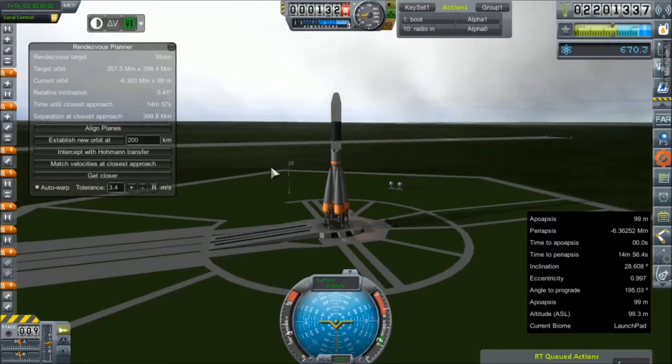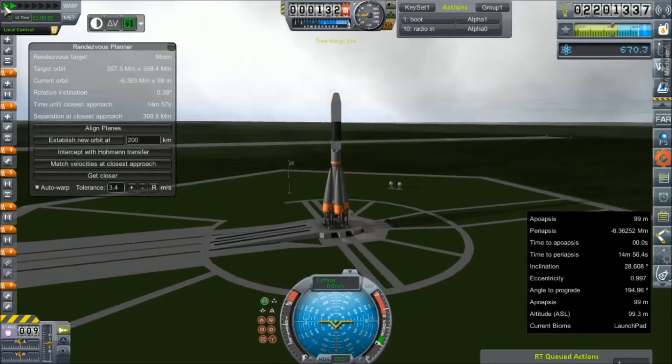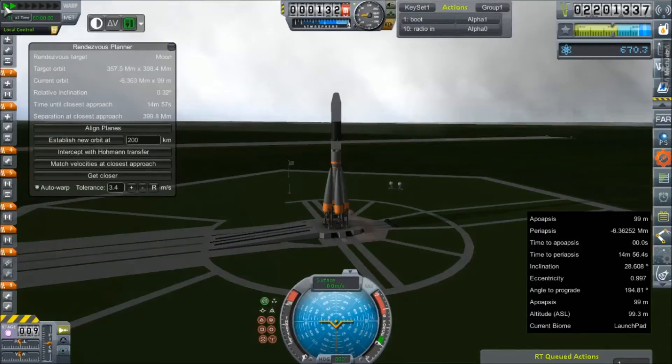Its mission is to obtain orbit, gather some science, and then hopefully return back to Earth with said science. Based on that inclination change from our last flight — we haven't done the inclination change yet, but we know that we have to. This mission is highly questionable, to say the least.